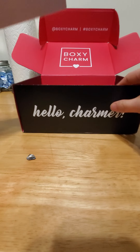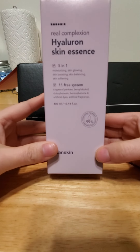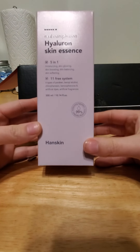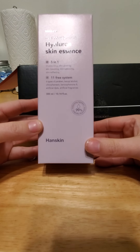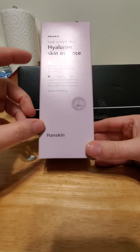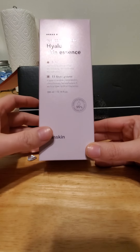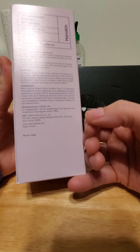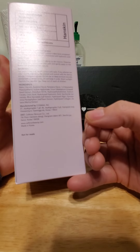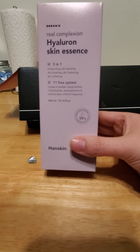And lastly — yes, I think it's last. Real Complexion Skin Essence 5-in-1. This is moisturizing, scaling, glowing, skin-boosting, skin-balancing, skin-softening. Wow, this looks interesting — this might actually work for me. And this one is $46.